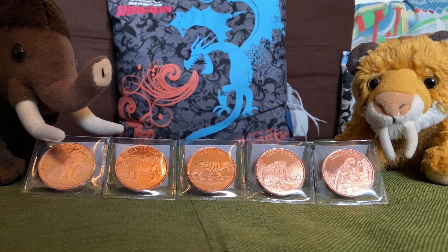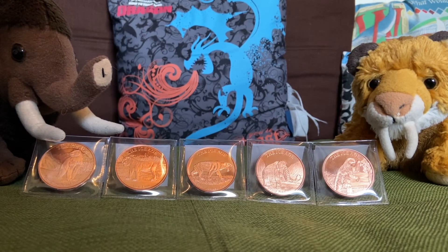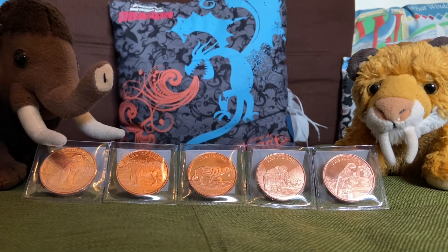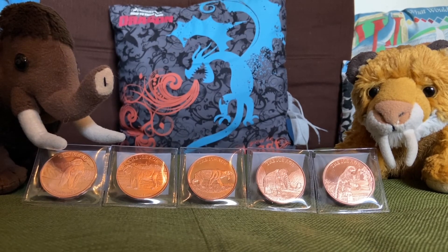We just wanted to do a little short video to show you our new coin collection of Ice Age animal coins. So that's it for now, folks. Thank you for watching. Be sure to like, share, comment, and subscribe if you enjoyed the video. And we'll see you guys later. Bye.